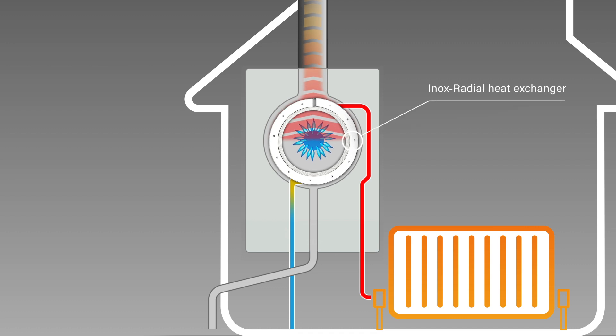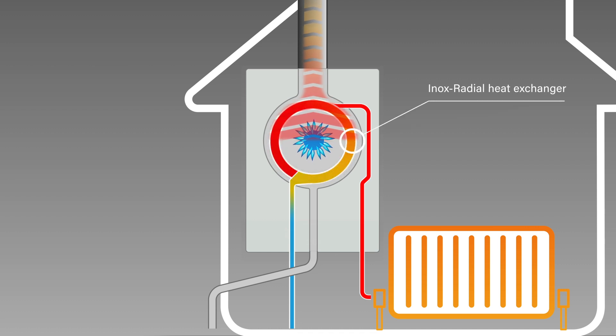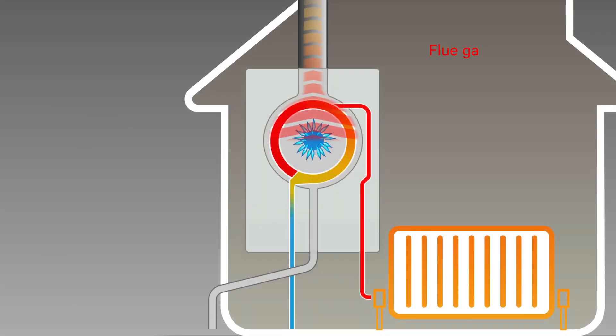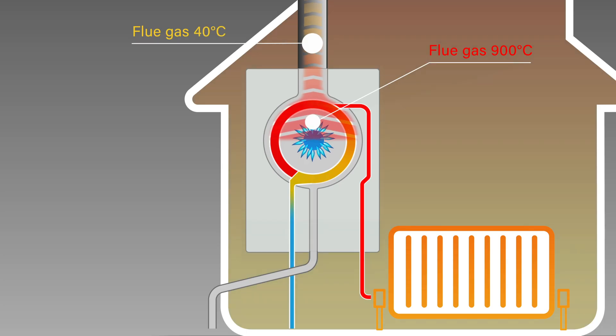At the heart of Wiesmann wall-mounted condensing boilers is our unique inox radial heat exchanger. Consequently, the temperature of the flue gases exiting the system can be reduced from around 900 degrees C to 40 degrees C.